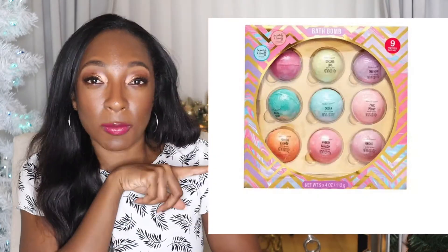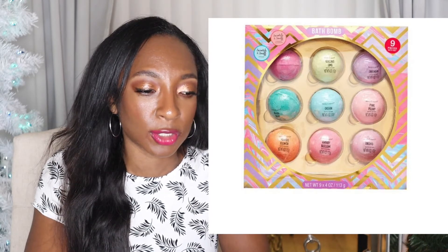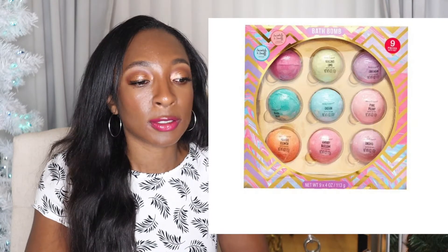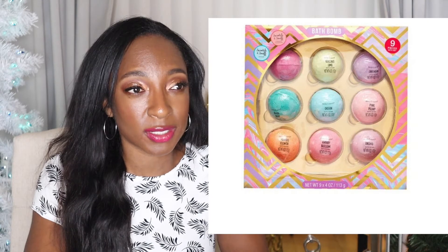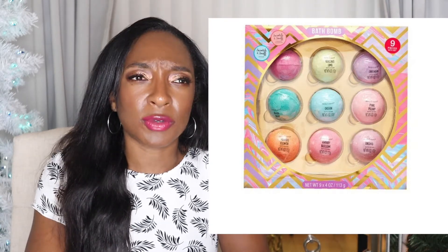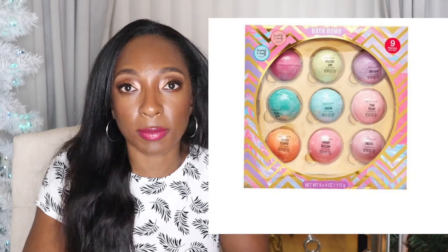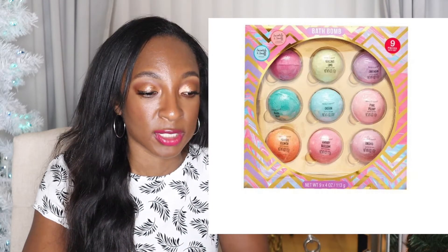First up, a really cute bath bomb set — I'll put a picture of it here. It's only $7.98, and these have shea butter and coconut oil infused in them. It looks like you get nine bath bombs. And if you guys have tried Lush's bath bombs, isn't one bath bomb like five bucks? Lush is another place I spend quite a bit when I go. This is something I'm picking up and will be giving out — or probably keeping for myself.